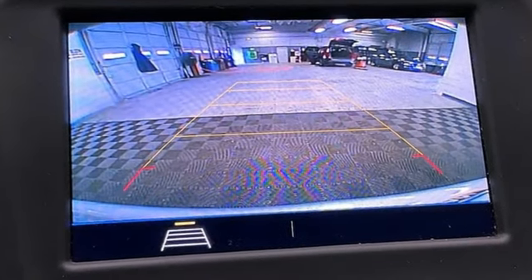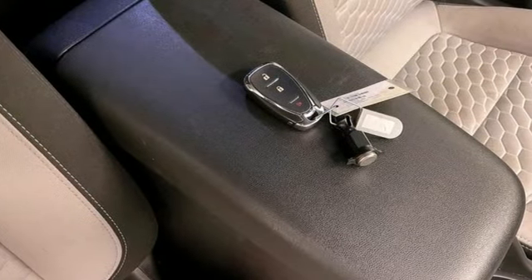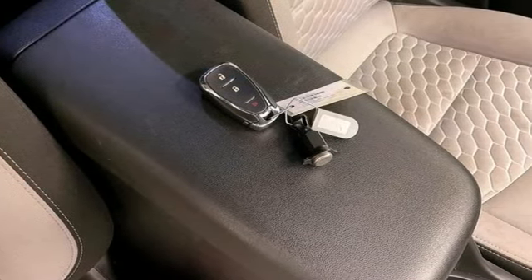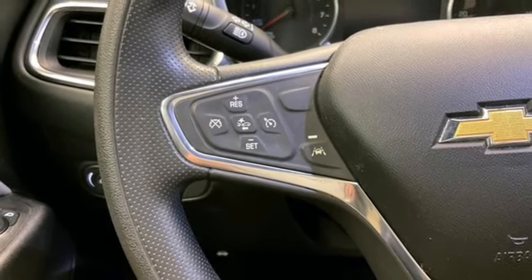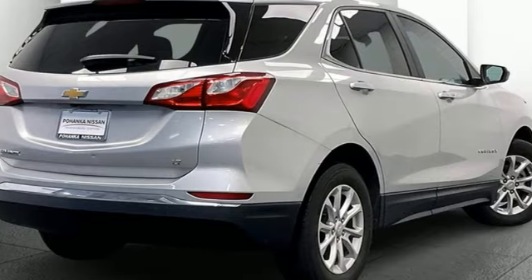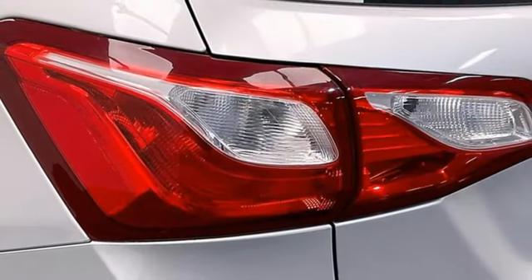Automatic transmission, air conditioning, streaming audio, configurable instrument gauges, manual tilting steering column, Wi-Fi hotspot, AM-FM satellite radio, active grille shutters, doors and push-button start proximity key, and intercooled turbo inline four-cylinder engine.